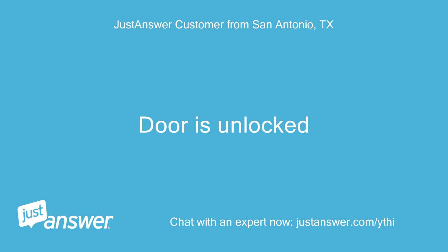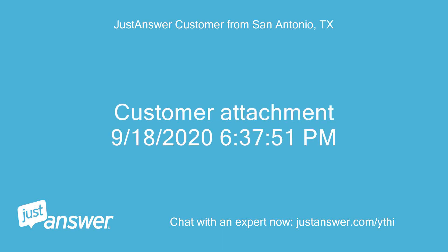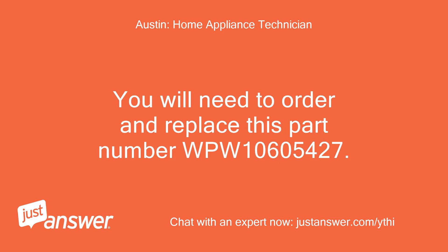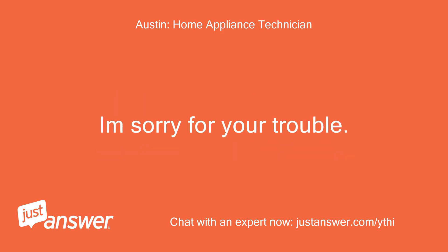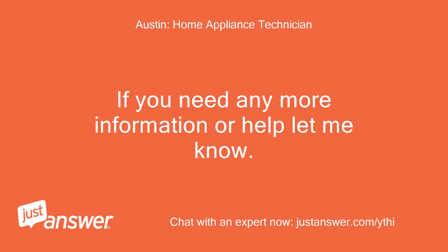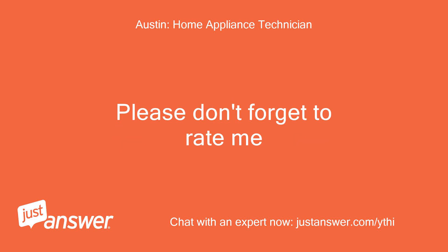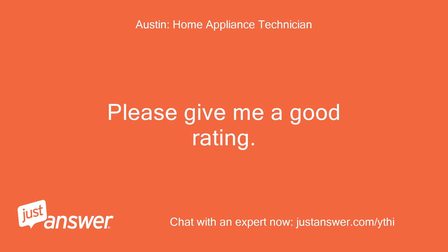Door is unlocked. Okay, thanks. You will need to order and replace part number WPW10605427. I'm sorry for your trouble. If you need any more information or help, let me know. Please don't forget to rate me — please give me a good rating.